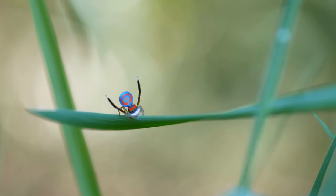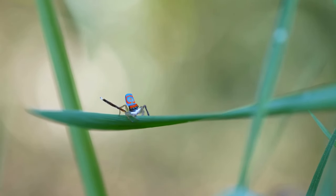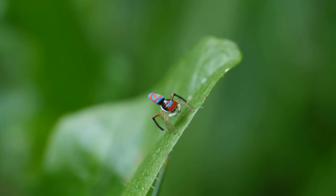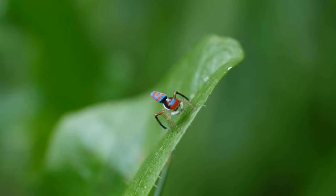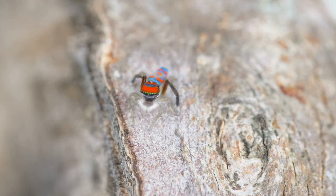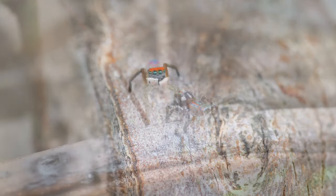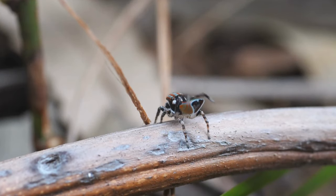Peacock Spiders are tiny arachnids that captivate with their elaborate courtship displays. The males have vibrant and intricate patterns on their bodies, which they use to attract females. They perform intricate dances, waving their legs and displaying their colorful abdomens to impress potential mates.